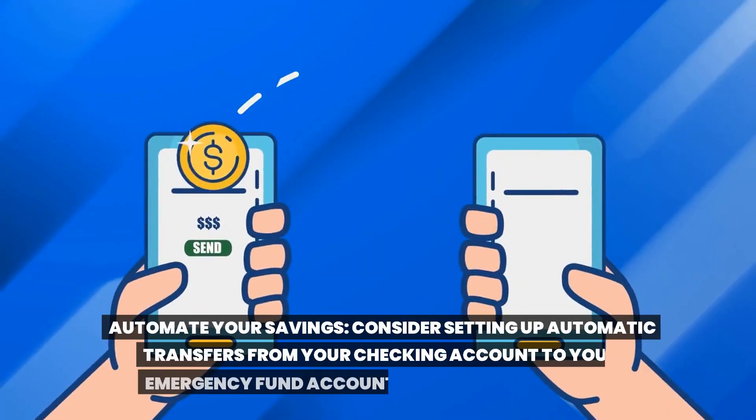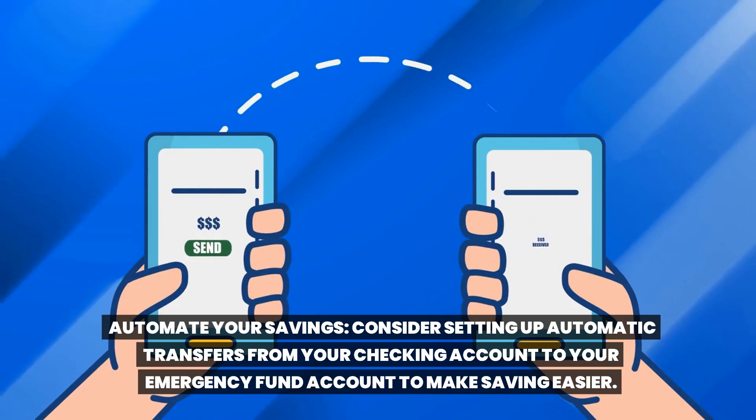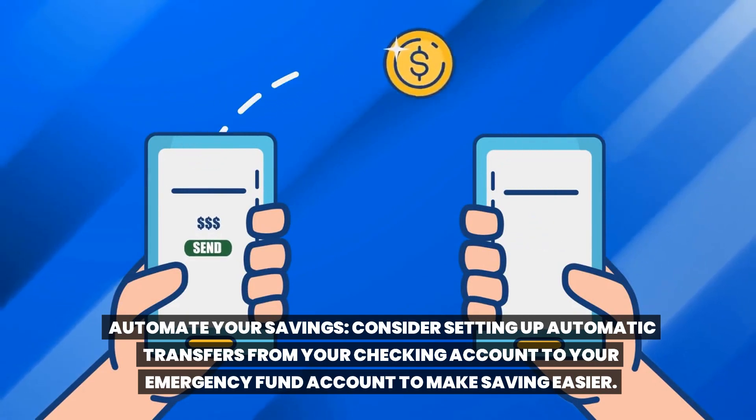Automate your savings. Consider setting up automatic transfers from your checking account to your emergency fund account to make saving easier.